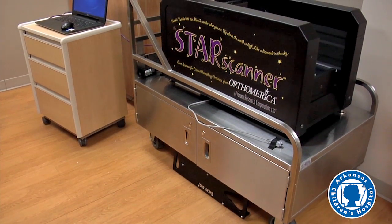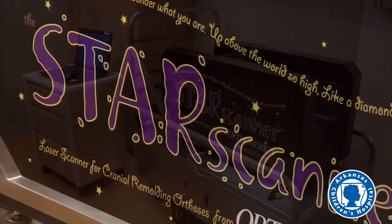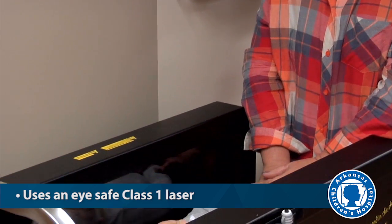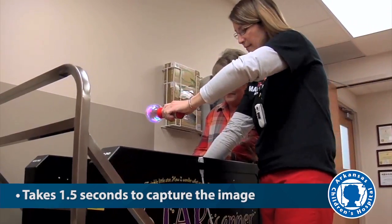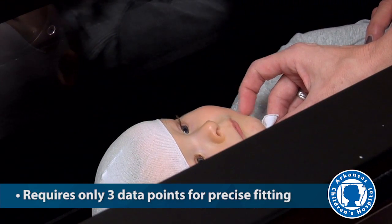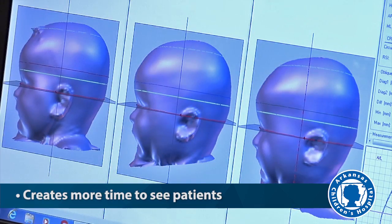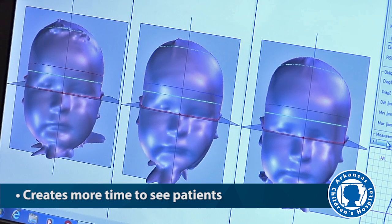Thanks to a generous donation, Arkansas Children's Hospital was able to purchase a state-of-the-art star scanner. The star scanner uses an eye-safe class 1 laser to scan the baby's head, takes 1.5 seconds to capture the image, requires only three data points for landmarks for precise fitting, sends the image directly to the manufacturer in a matter of seconds, and reduces clinician and technician time allowing them to see more patients.